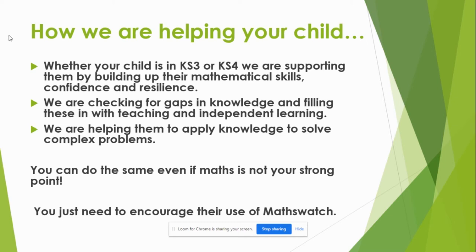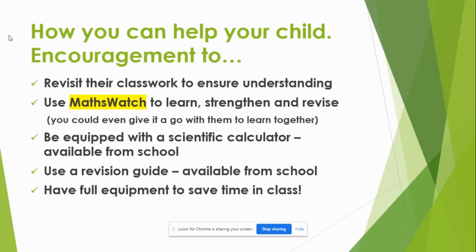You can support them at home even if maths is not your strong point. We have a platform called MathsWatch, which I will explain in a second. What you can do to encourage them is to revisit their classwork when they get home — let them tell you what they've been doing. They could revisit it on MathsWatch to reinforce what they've done and strengthen their understanding.